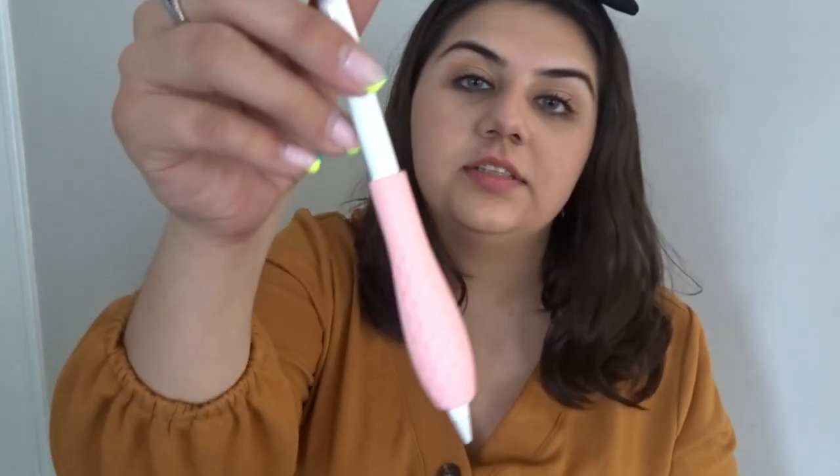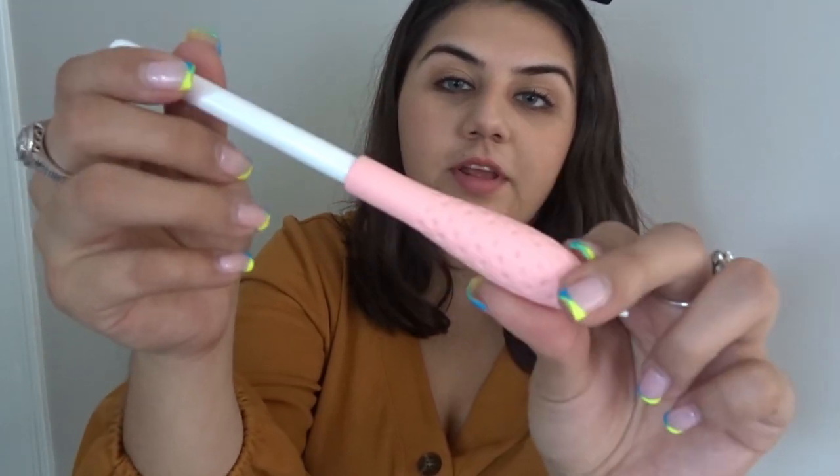I also have my Apple Pencil — I do have a little grippy on it. Everything I talk about in this video, like my iPad cover and the iPad itself, will be listed down below.